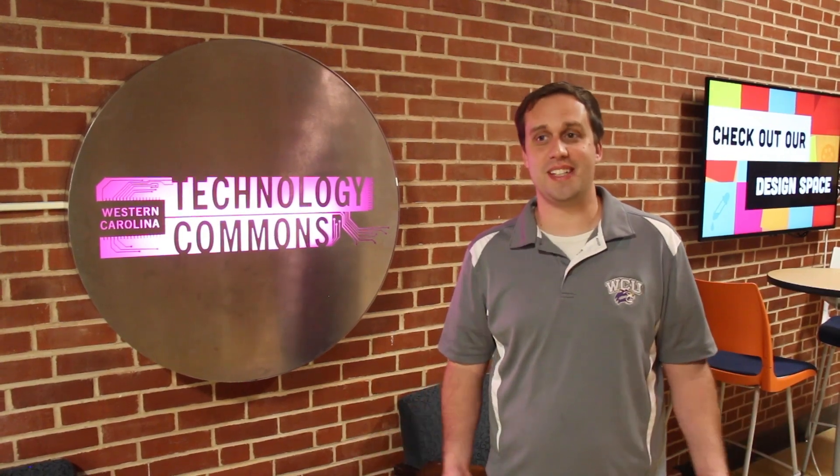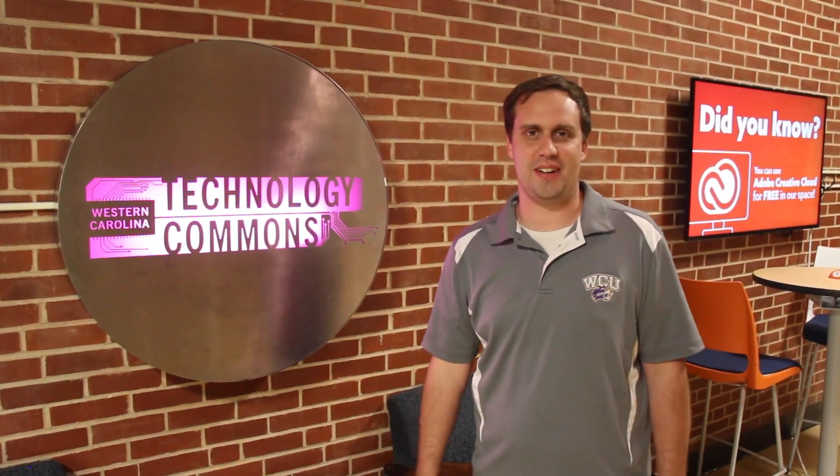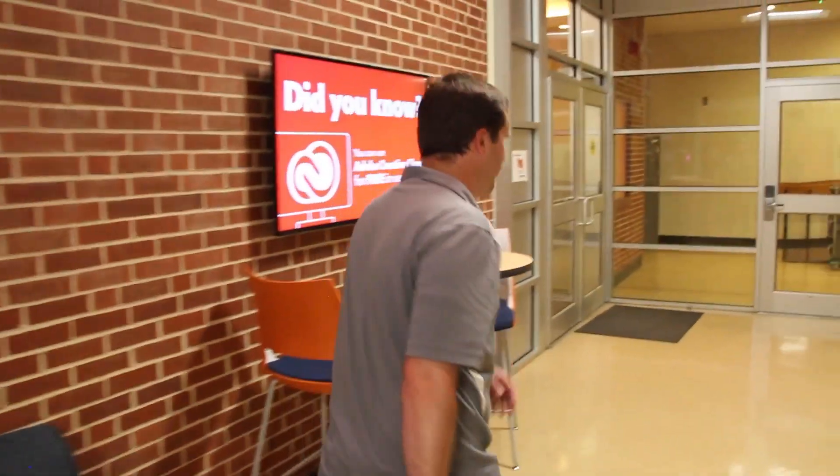I was supposed to do a tour of the Tech Commons, and you're here. My name's Brian, and I'm the manager of the Technology Commons. Come on and let me show you around this place.